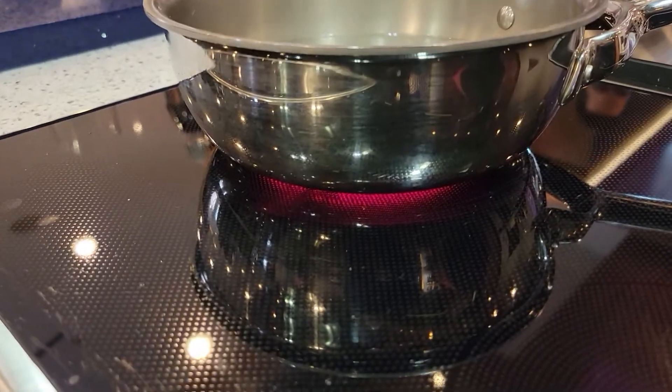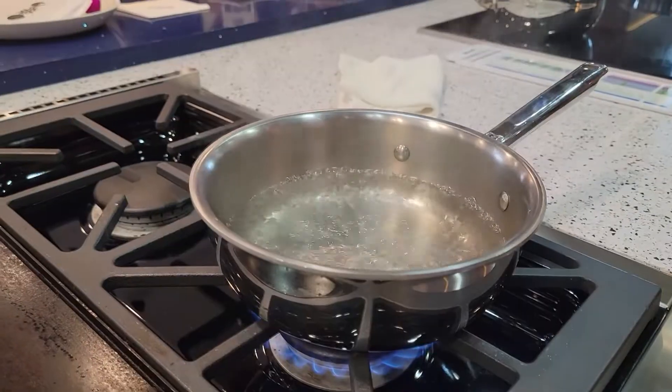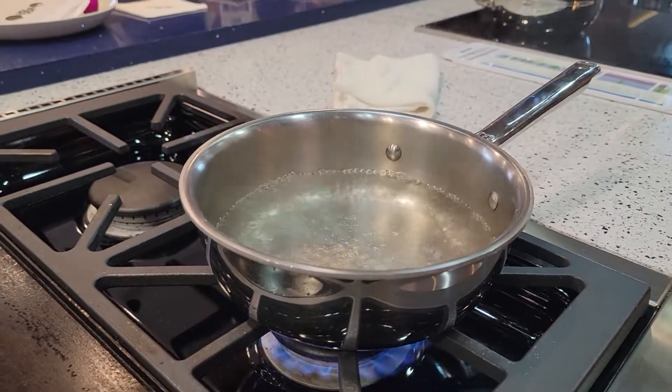We break electric down into two categories: induction or electric cooktops, and the heat transfer is different for each. Induction is where people are going nowadays because it's a much more efficient energy transfer — the energy goes directly to the pan, which becomes the burner itself. With an electric cooktop, coils heat the glass that heat the pan, similar to gas but not as efficient. Induction has a quick cool down like gas, and about 98% efficiency, whereas gas has roughly 60% energy transfer.